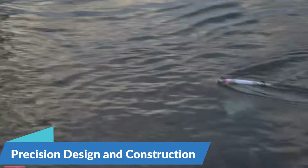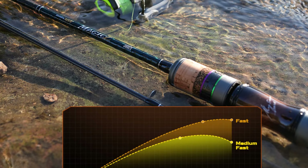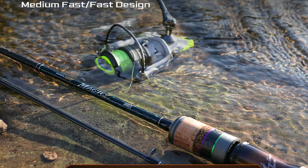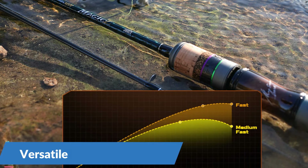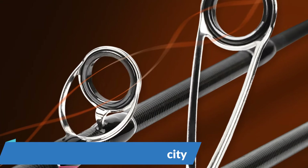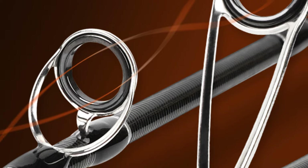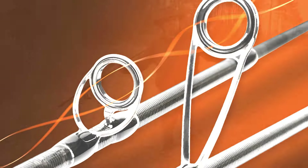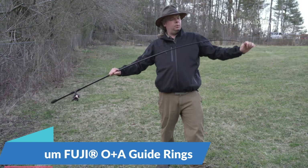Precision Design and Construction. The Handing Magic L Micro BFS Fishing Rod is meticulously crafted utilizing high-quality carbon materials, with a two-joint construction that ensures durability and responsiveness. Its versatile lure weight capacity ranging from 1 to 8 grams makes it suitable for various fishing techniques. Equipped with Fuji O Plus A Guide Rings, this rod sets a new standard in casting efficiency and line management, minimizing friction and maximizing casting distance for greater accuracy and control.